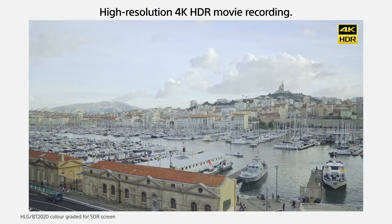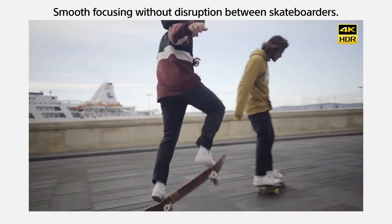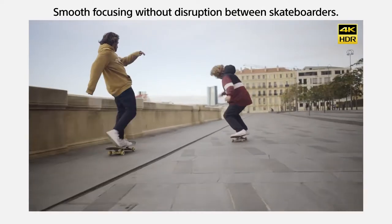And if you prefer recording videos, the A6400 won't let you down with its internal 4K recording capabilities. Its hybrid autofocus ensures the subject is always in focus, regardless of how it's moving. The A6400 has a built-in microphone to capture audio, and if you want to improve the audio quality, you can always attach your own mic.